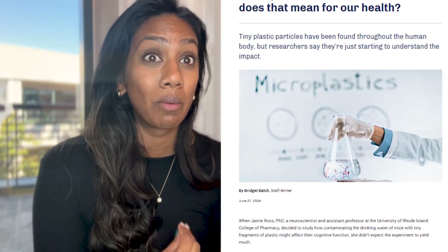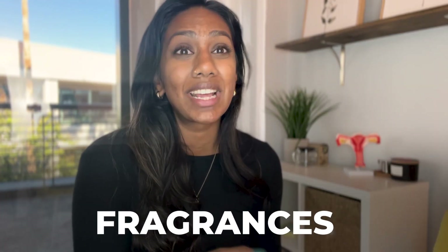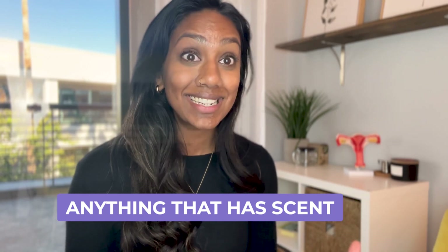Then we also have plastics. The research on microplastics is insane — how much is in our bodies and throughout our environment. Things like tea bags contain microplastics. Your cutting board: every time you cut on it, you are chopping up plastic and putting it into your food. Every time you store food and heat it up in a plastic container, you're getting plastic into your body. And lastly, we have fragrances — candles, anything scented, scented lotions, beauty products, even scented trash bags. Anything that has fragrance, we want to avoid.